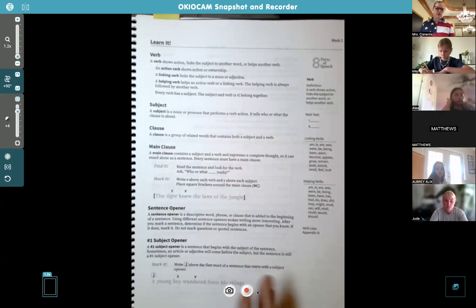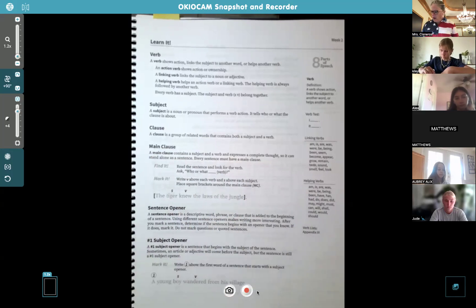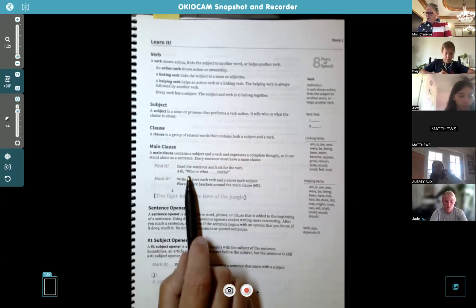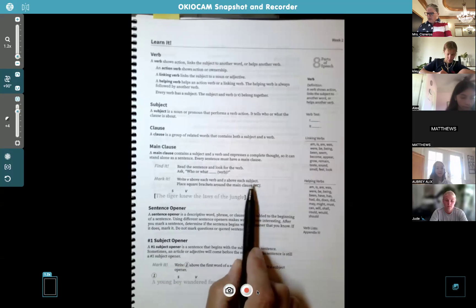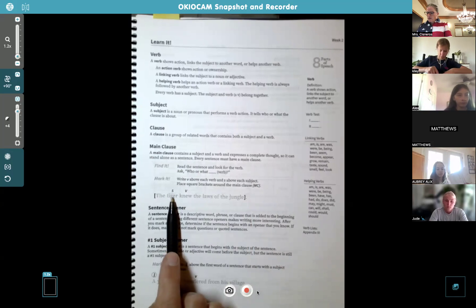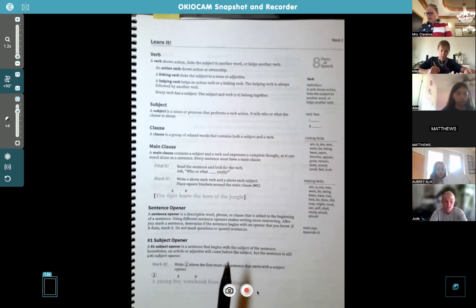There are several different types of clauses we're going to learn this year. The main clause contains a subject and verb and expresses a complete thought — it can stand alone as a sentence. Every sentence must have a main clause. You're going to look for the verb, ask who or what, mark it with a V and S, and place square brackets around the main clause. For example: 'The tiger knew the laws of the jungle.' The subject is tiger, the verb is knew.